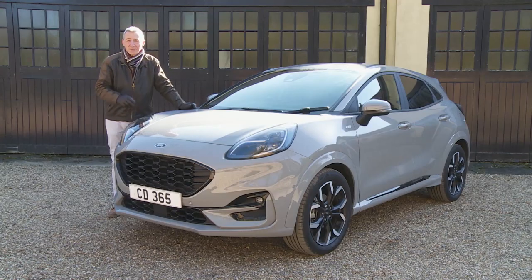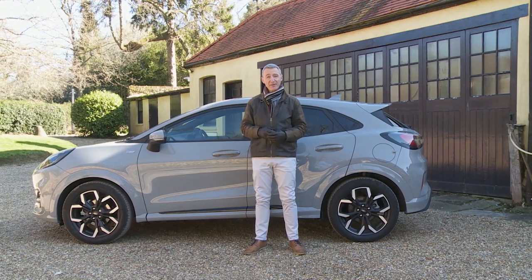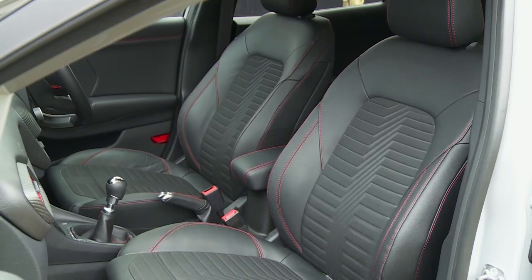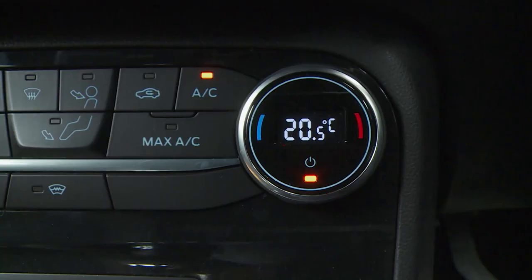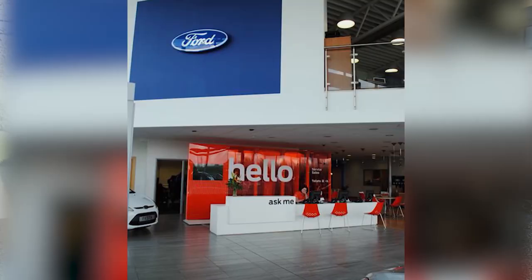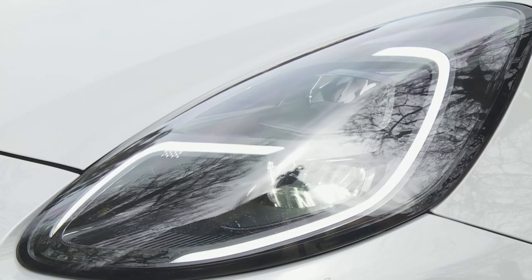Curiously, at this level in the range the electronic air temperature control of the Titanium model is downgraded to basic manual air conditioning. The ST-Line X variant we're testing here probably represents a trimming sweet spot in the Puma lineup if you're not too budget-limited. The X editions include larger 18-inch wheels, part-leather upholstery, carbon-look fascia trim, privacy glass and an upgraded 10-speaker B&O audio system, plus lumbar and height adjustment for the front passenger seat and the electronic air temperature control package is restored.